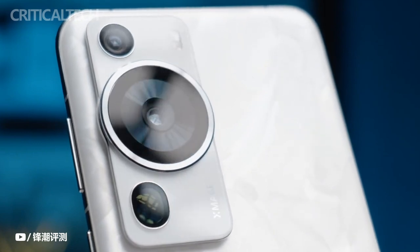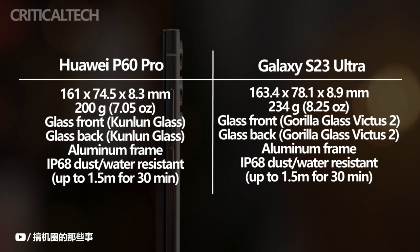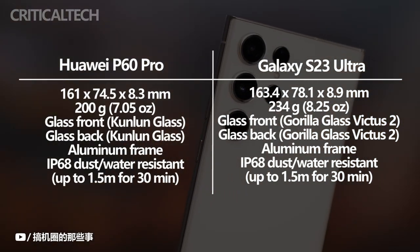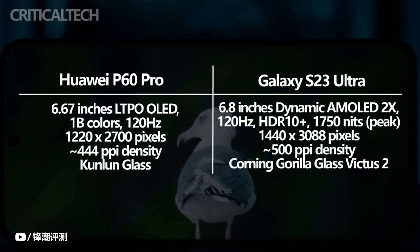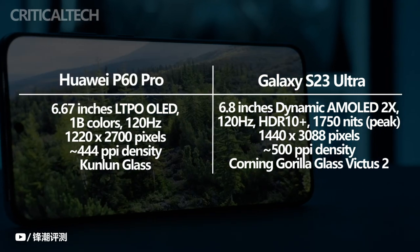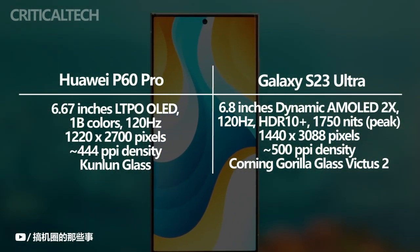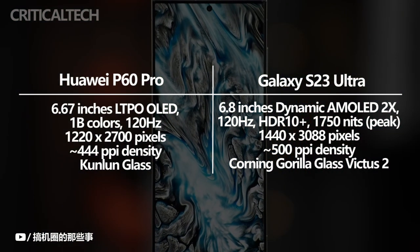The Huawei P60 Pro and the Galaxy S23 Ultra both have an aluminum unibody frame and Gorilla Glass on the front and back, and both received an IP68 rating with Gorilla Glass Victus 2. The Huawei P60 Pro features a 6.67-inch LTPO OLED display with a peak brightness of 1,300 nits, while the Galaxy S23 Ultra's 6.8-inch dynamic AMOLED display has the edge with its 1,750 nits peak brightness.